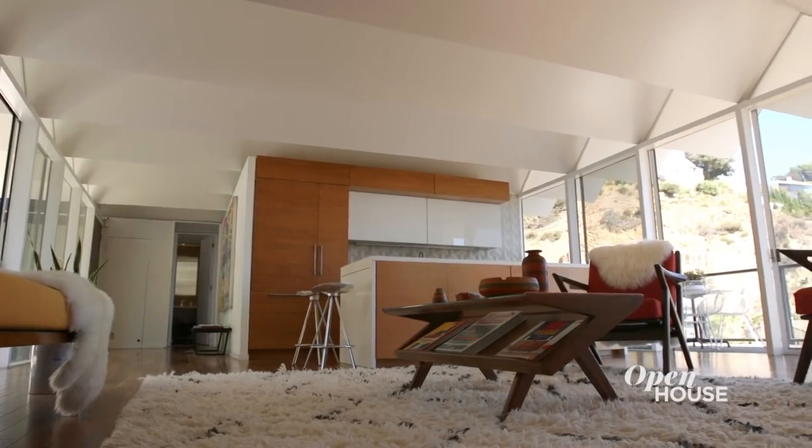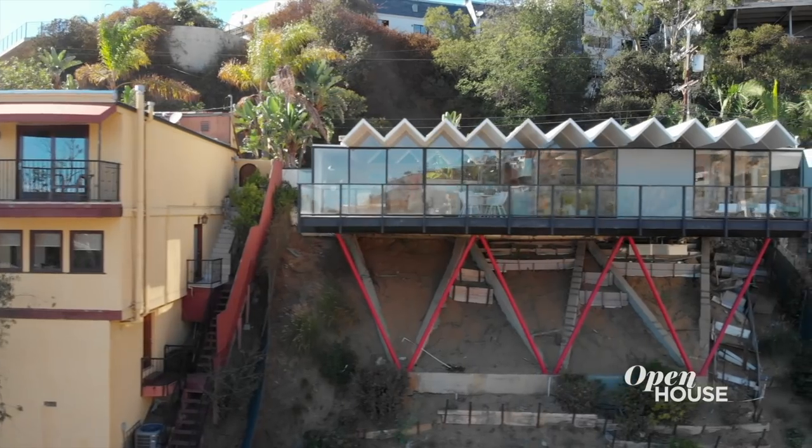Hey there! I'm Julia DeLoren with Sotheby's International Realty, and I'm going to take you on a tour of a prestigious architectural home in the hills, known as the Banta House.